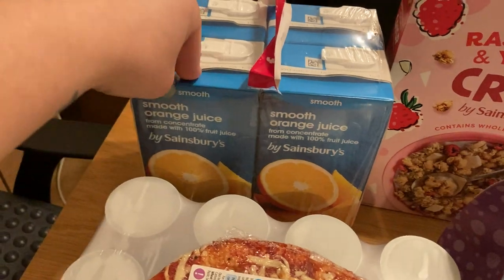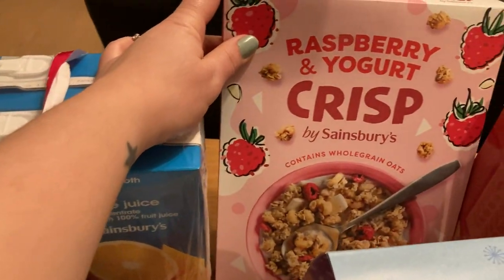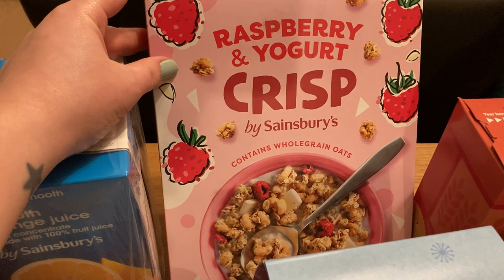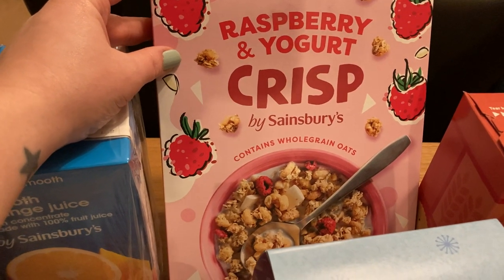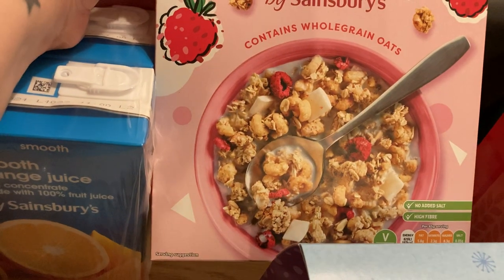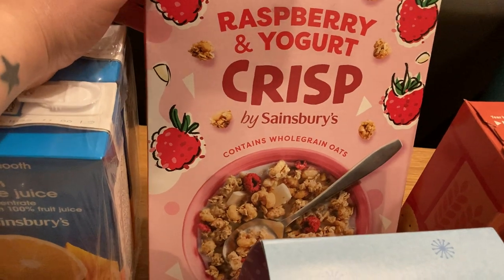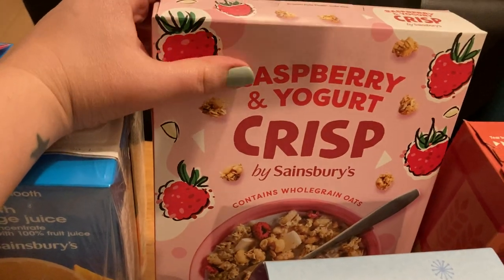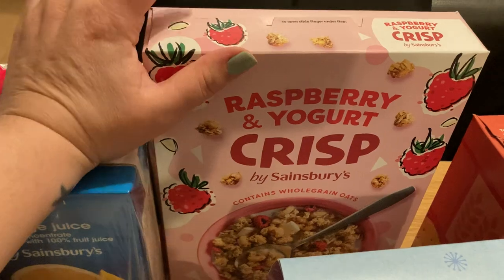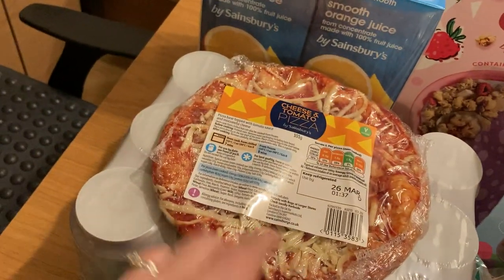He always goes through them and we've got space so we might as well get those. I thought I'd try this raspberry and yogurt crisp cereal — I don't know if I'm going to like it or not but it looks quite nice, and it was only £1.50. I'm not really much of a cereal person but I need to start having something other than pop tarts and toast for breakfast, so I thought I'd give that a go.